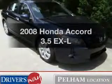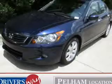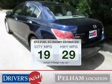Presenting the 2008 Honda Accord. This is the set of wheels you've been looking for. Save your money — make fewer trips to the gas station to fill up your tank when driving this fuel-efficient vehicle.